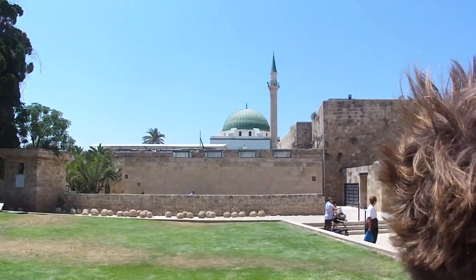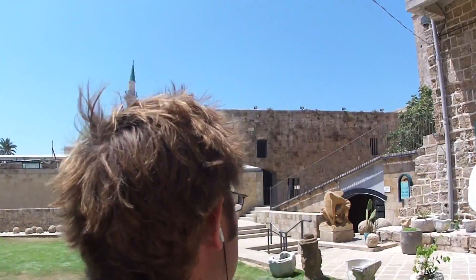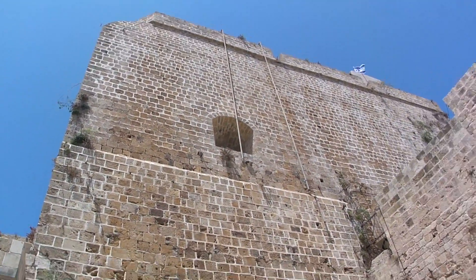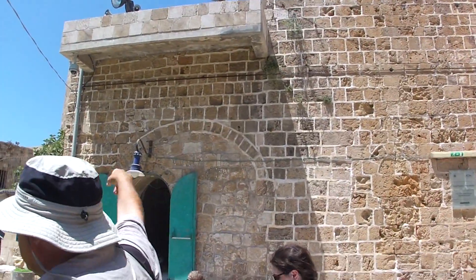There's the great mosque of Al Jazar — we'll talk about him when we get over there. This was a prison, and if you saw the movie Exodus, there was a prison break that occurred in this prison. I think it was filmed there.